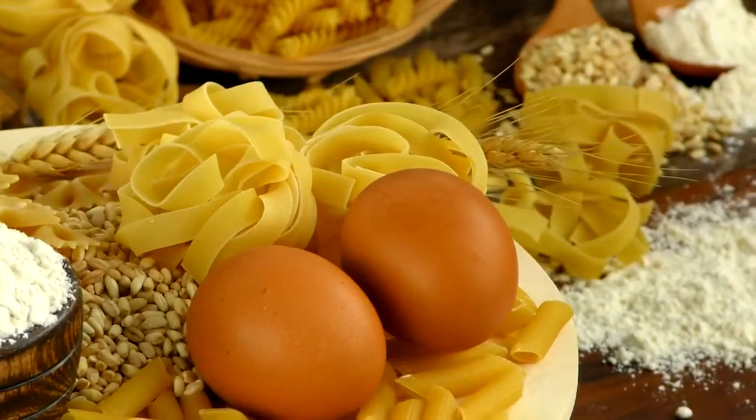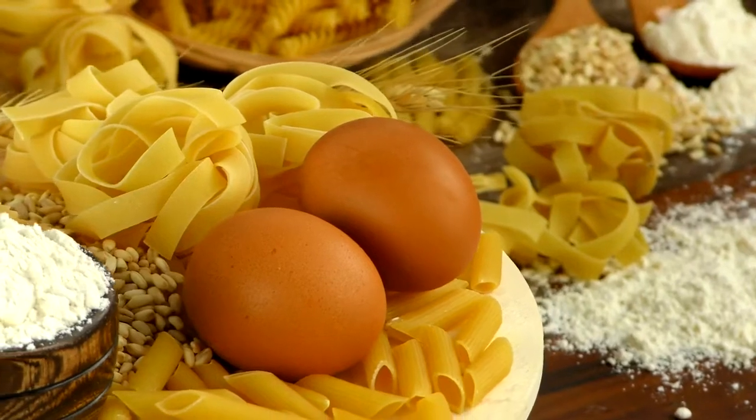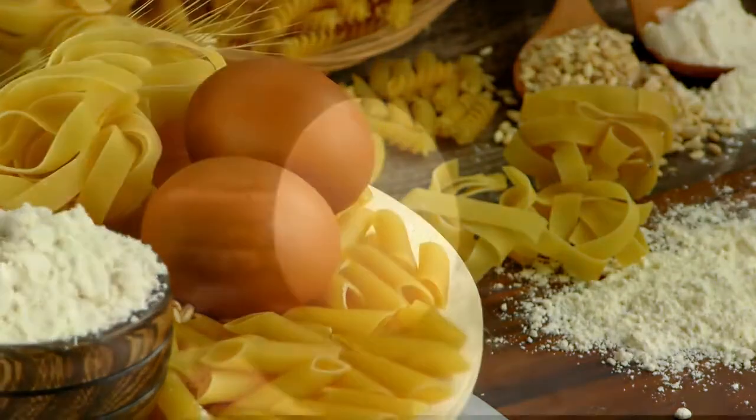Eggs really are all that they're cracked up to be. They're a breakfast mainstay, baking essential, and snack staple. But despite their widespread popularity, you may not be as familiar with the lesser-known facts about eggs. Get ready to be blown away by these exciting trivia.